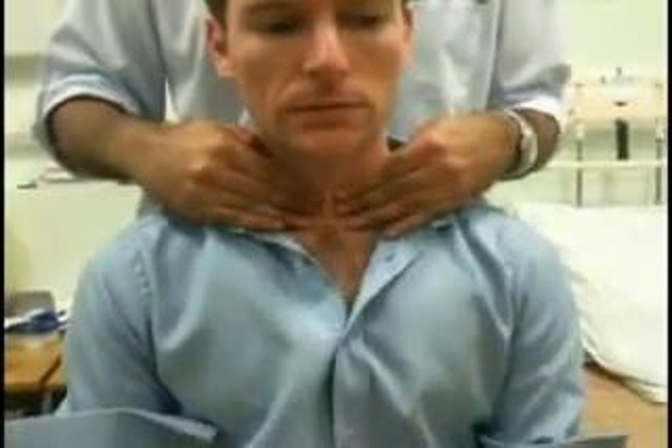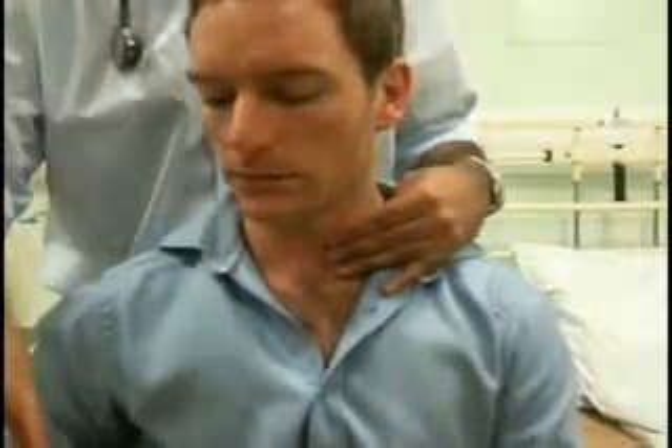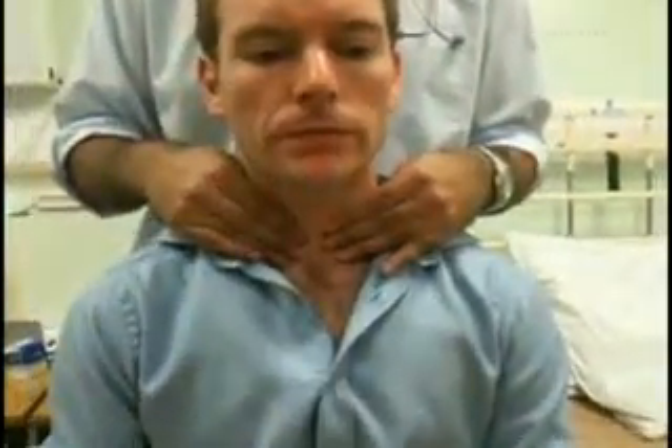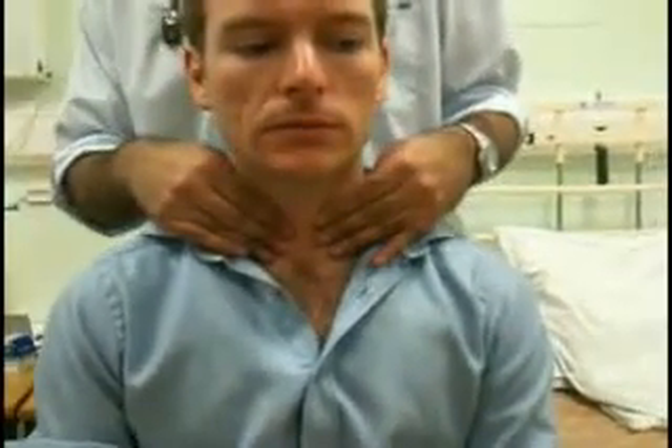If you did suspect a mass, then again ask them to take a sip of water — hold it in your mouth and then swallow. So no movement with swallowing.